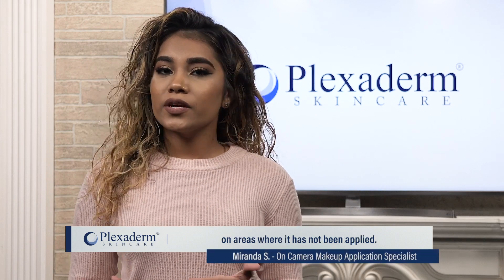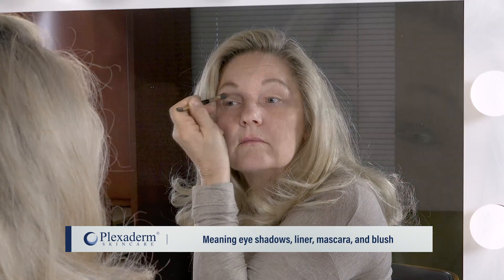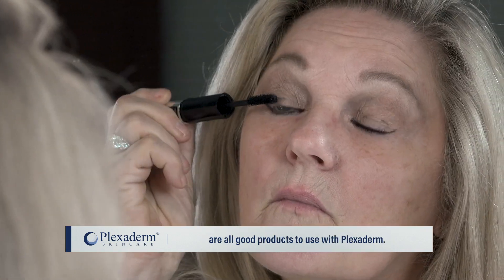Your makeup complements Plexiderm on areas where it has not been applied, meaning eyeshadows, liner, mascara, and blush are all good products to use with Plexiderm.